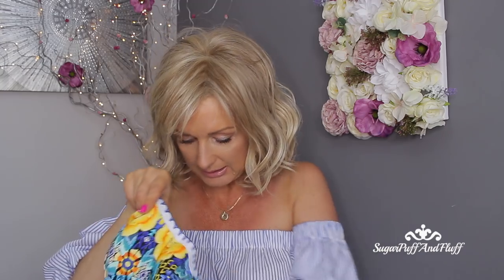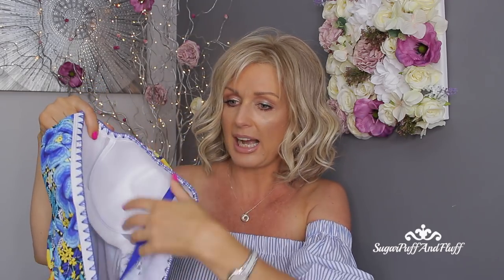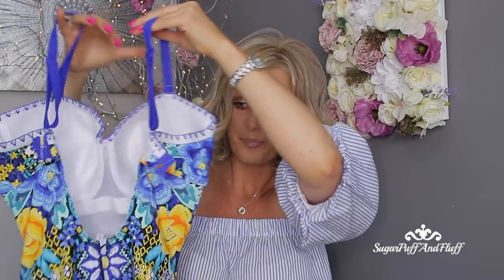I also got a couple of swimsuits. I have bikinis and one swimsuit already, but I tried these on and they are beautiful. The first swimsuit is actually by Fig Leaves' own brand. It's beautiful — it's underwired, has formed cups, detachable straps, and a bra-like clasp at the back. The colors are just beautiful. It also has ruching on the tummy. It's not a control swimsuit as such, but it's very comfortable. I really love that one.